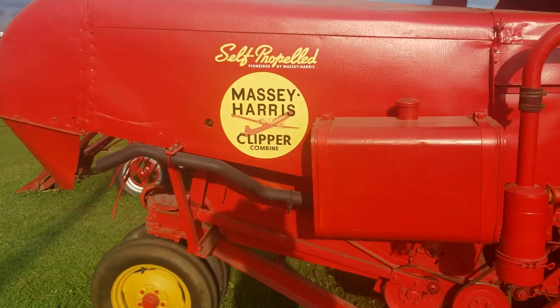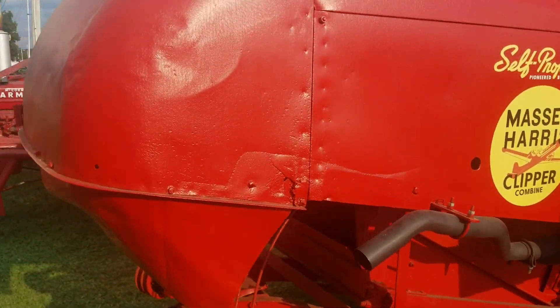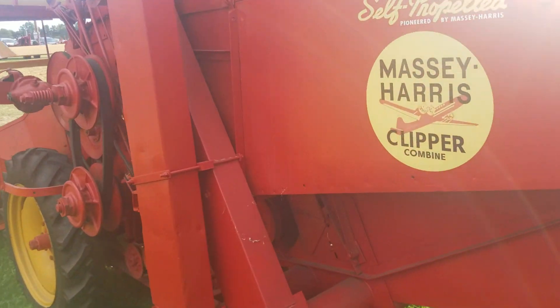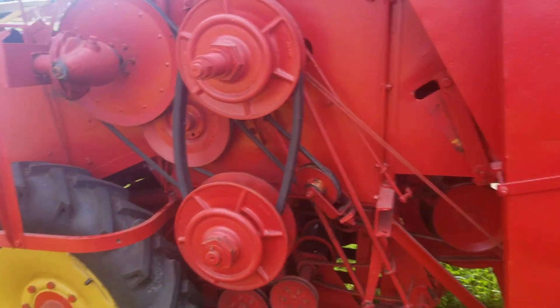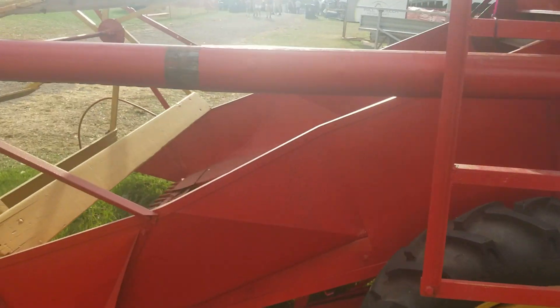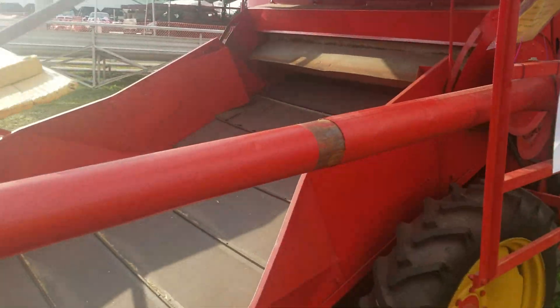That's the Harris Clipper Combine. I really don't think it's restored all that well — just got it together well enough to run, because I don't think they drive it anywhere. It's never been used.